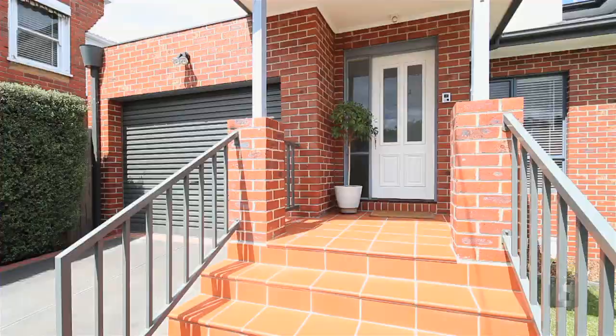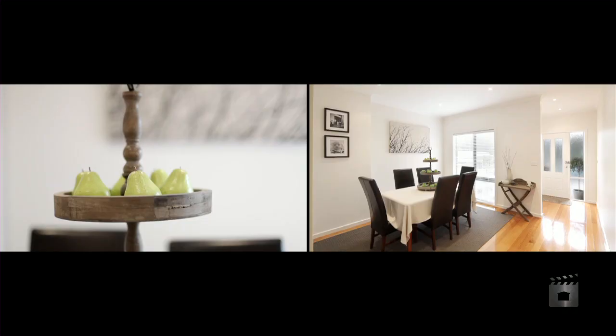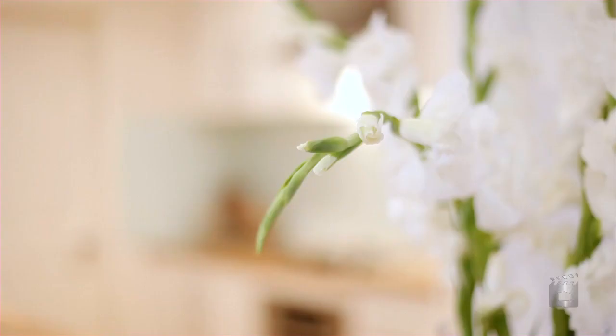Having its own street frontage is a big plus, in particular the private side driveway to the remote controlled garage. There's an immediate sense of light and space as you enter the home. You'll also find a real area of quality with features like polished hardwood floors, ducted heating throughout, and split system air conditioning on both levels.